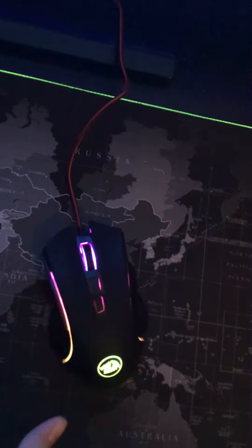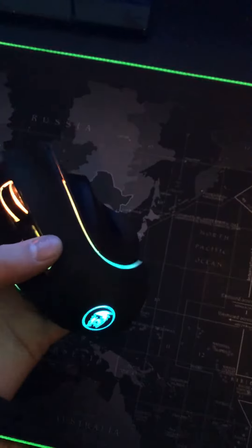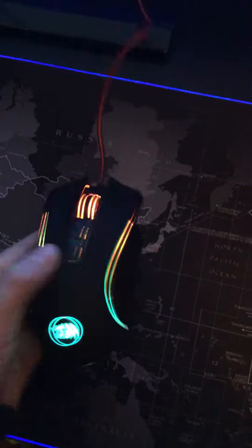Next we have my mouse. It's just the Red Dragon — I think it's called the Red Dragon. Yeah, it's the Red Dragon Griffin. It looks just like this. 7200 dpi.